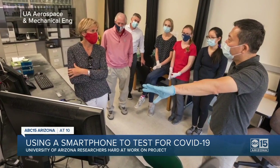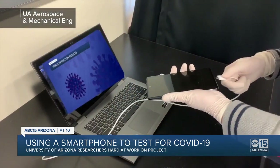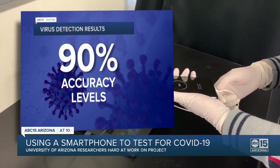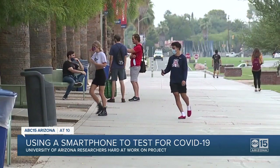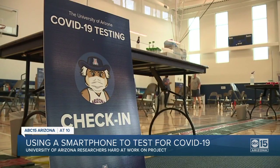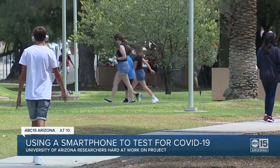Dr. Yoon says accuracy levels of their tests with simulated samples in the lab are at 90 percent. If approved, next week he hopes to begin human clinical testing using University of Arizona students and staff. They will see a flyer asking if they are interested in participating in the research program, and when they say yes, portions of their sample will be sent to the lab.